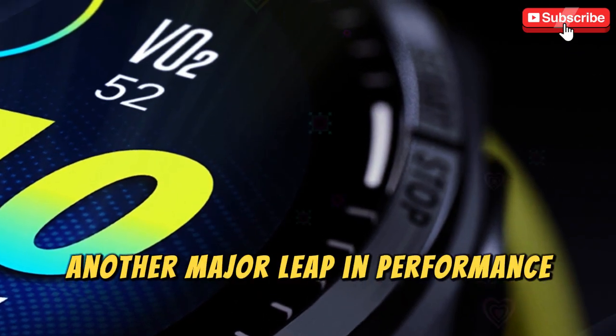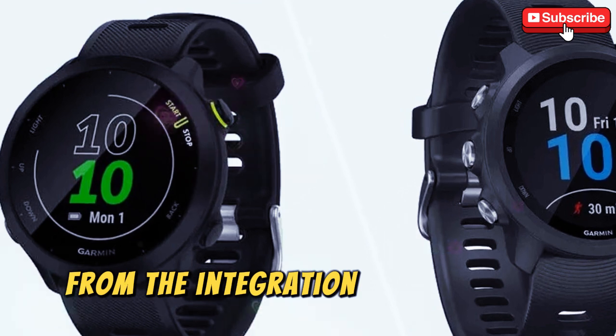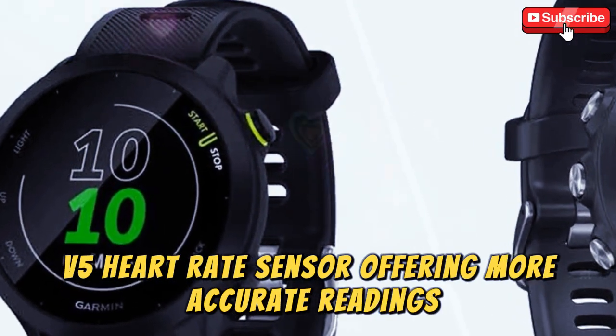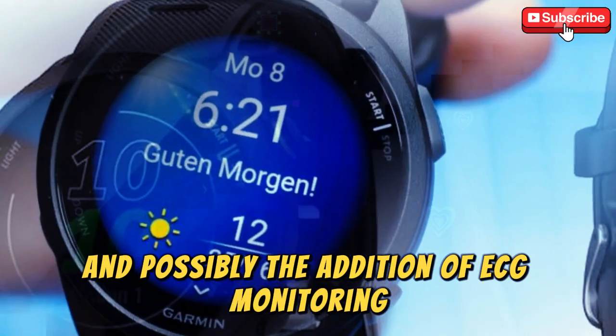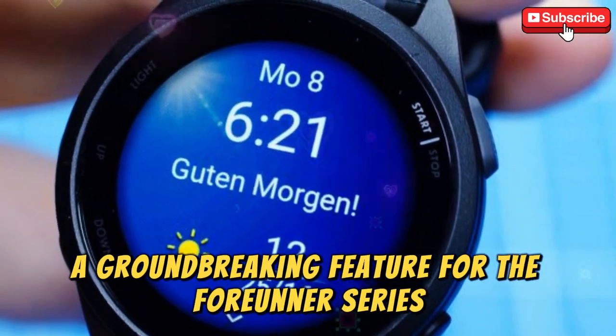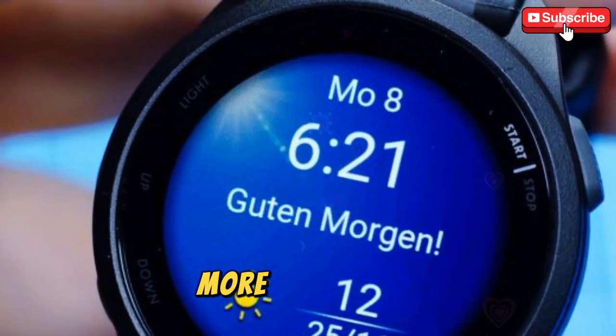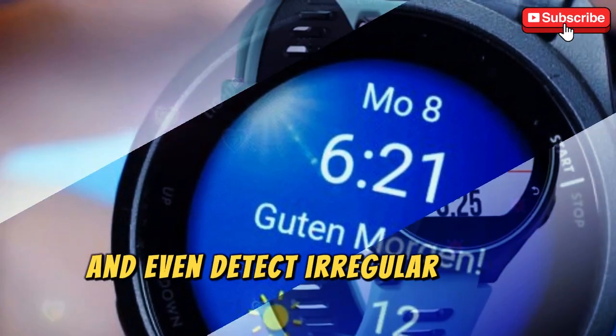Another major leap in performance could come from the integration of the Elevate V5 heart rate sensor, offering more accurate readings, and possibly the addition of ECG monitoring — a groundbreaking feature for the 4Runner series. This will enable users to monitor their heart health more effectively and even detect irregular heart rhythms.